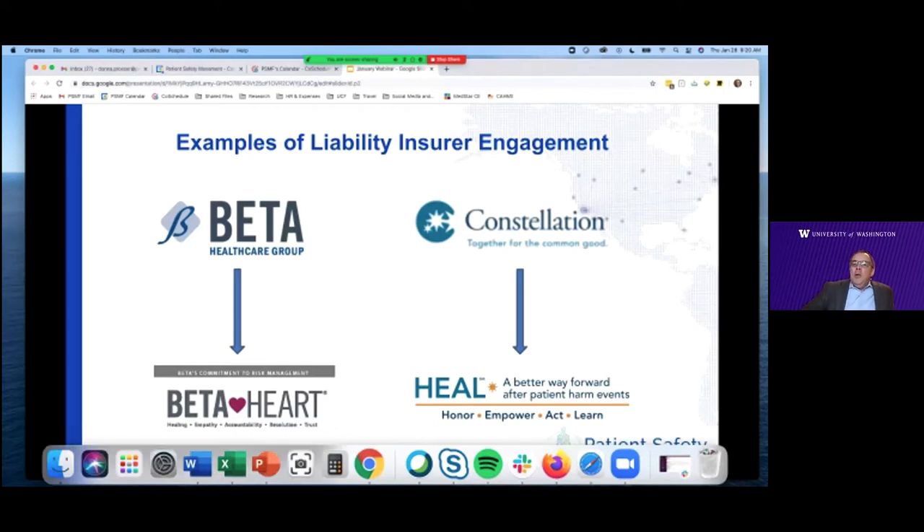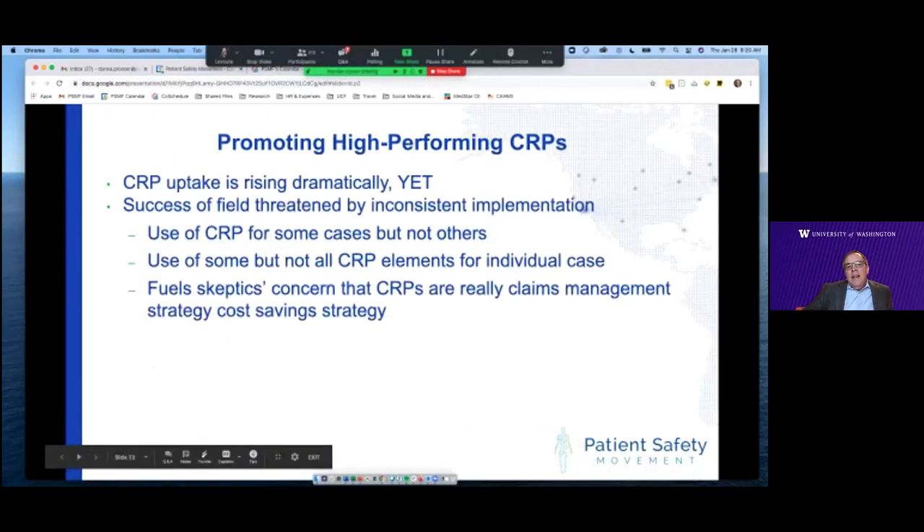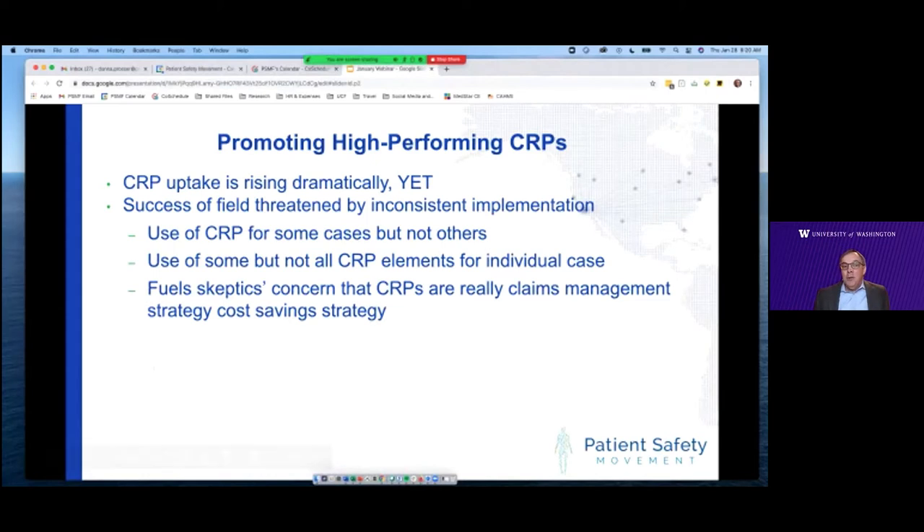When you look across the field, uptake of communication and resolution programs is increasing dramatically. We estimate between 400 and 500 healthcare organizations and insurers have a CRP or are working in this direction, which is great. But the big challenge the field is experiencing is one of inconsistent implementation — using this sometimes and not others, using some elements but not the whole approach for an individual case. This inconsistent implementation is so toxic because it gives fuel to the skeptics who think these are really claims management programs dressed up in patient-centered rhetoric. To really meet the patient and family-centered objective that drives a CRP, we need to learn how to implement them much more systematically.